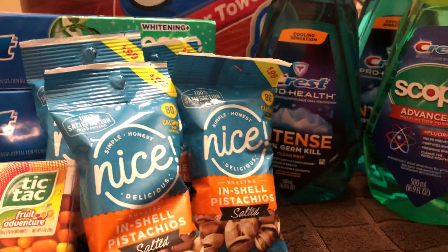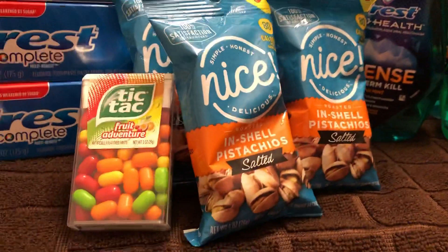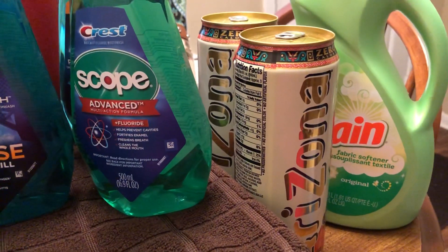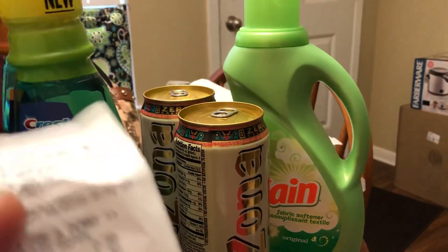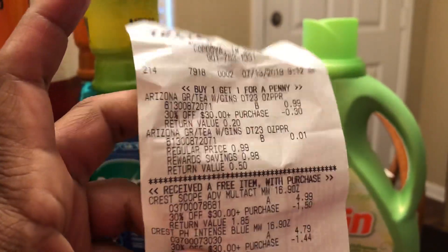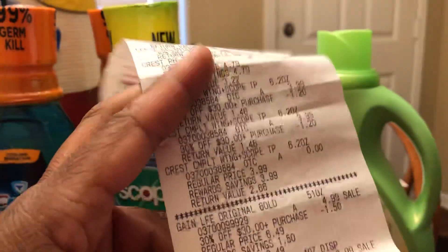I got those just to fill in because I needed to get to $30 before coupons so I could get the 30% off. I got a thing of Tic Tacs because I had a 75 cent coupon — they were only 99 cents on sale. I got two of my green T-Zeros and some Gain fabric softener. I had the 30% off $30, so in addition to coupons, I got 30% off everything.